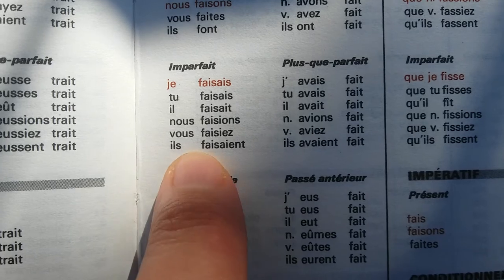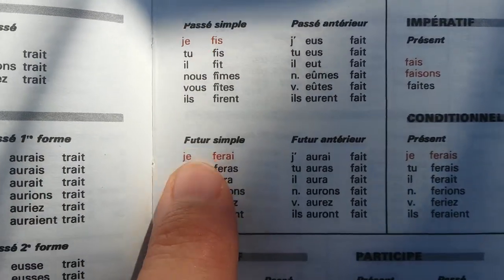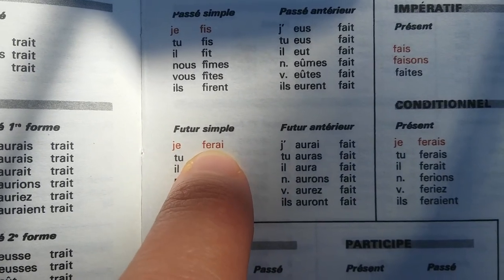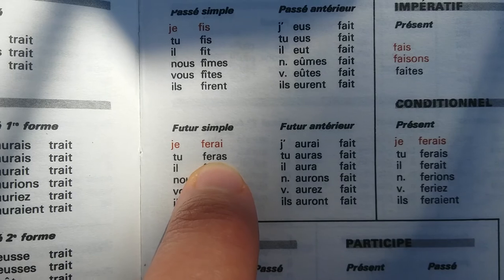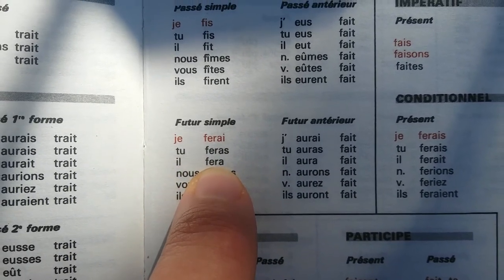And they were cooking — ils faisaient la cuisine. Now the future: tomorrow I will cook — demain je ferai la cuisine. Tomorrow you will cook — demain tu feras la cuisine. Tomorrow he will cook — demain il fera la cuisine.